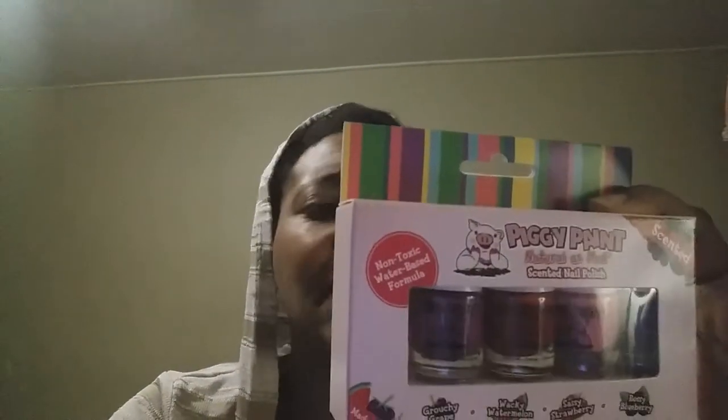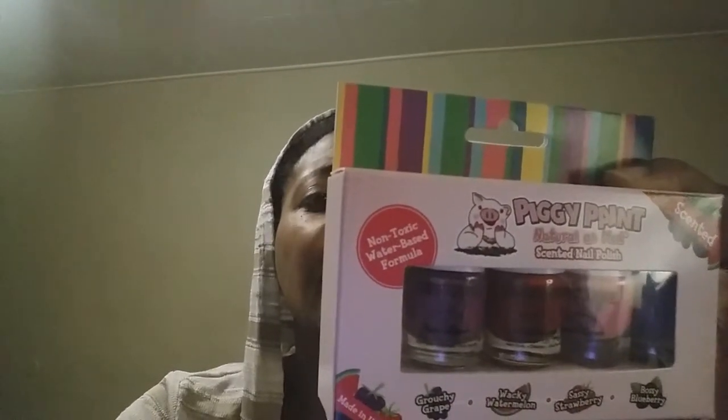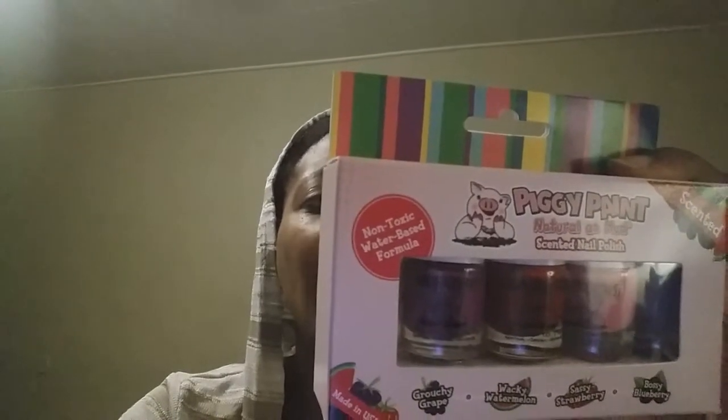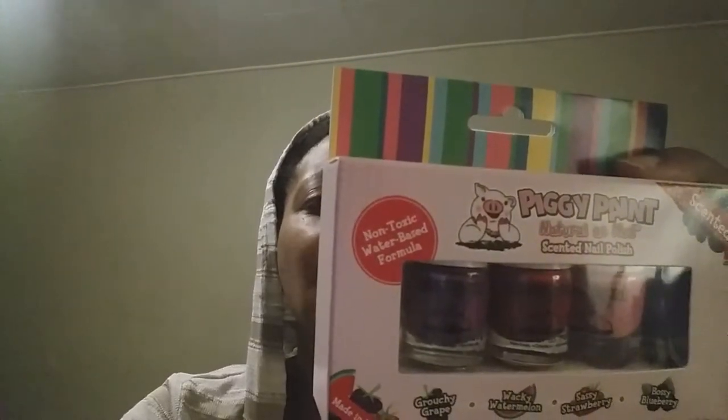So I went out and got some. I went to Target and on the back of the box it says Piggy Paint scented nail polish is non-toxic, cruelty-free, vegan, and kid-friendly. This water-based formula dries to a hard finish and the fun-filled scents last long after the polish is applied. And it's free of all harsh smelly chemicals.